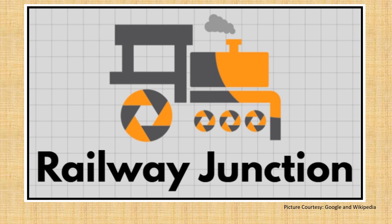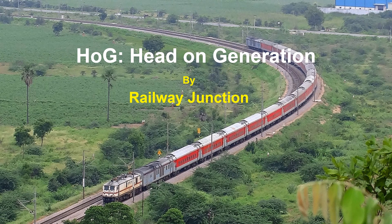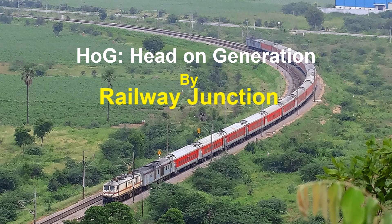Hello everyone. Do you know how LHB passenger coaches are powered in trains? This video will talk about the head-on generation, commonly known as HOG, that powers the coaches in a green way.